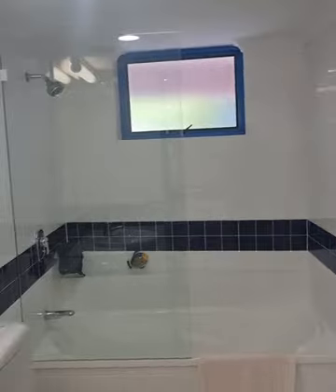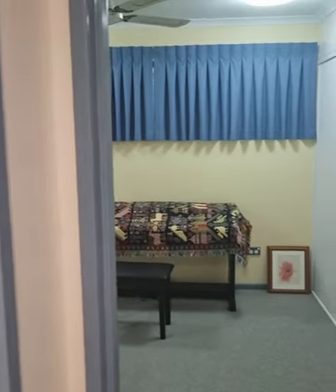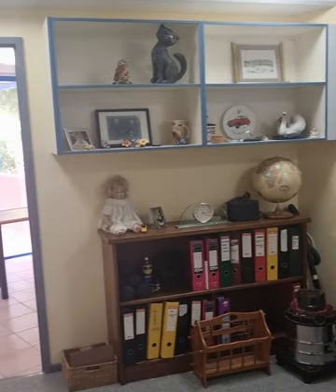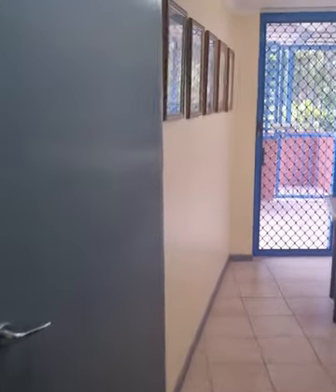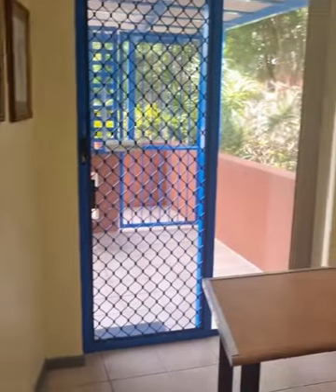Between bedroom three and bedroom two is the main bathroom — you can see it's quite modern and has all the usual amenities. This is bedroom two, also carpeted, with windows along one side, the benefit of being at the end, and it also has wardrobes as well.